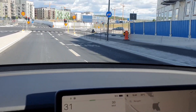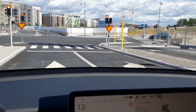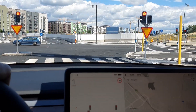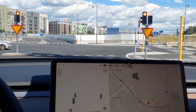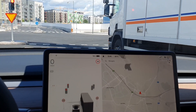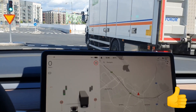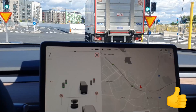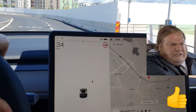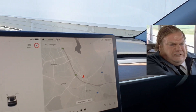I'm approaching the first traffic light, so let's see if this test works. You can see both the screen and the traffic light. I'm going to wait for the signal and see if it alerts me. Yeah, you heard the sound — it did work! The bus behind me thought I was too slow, but yeah.